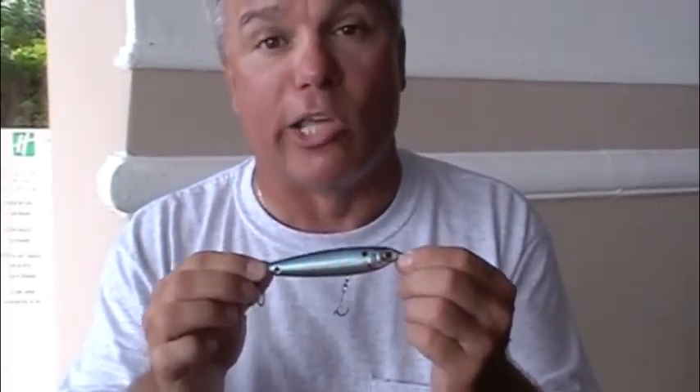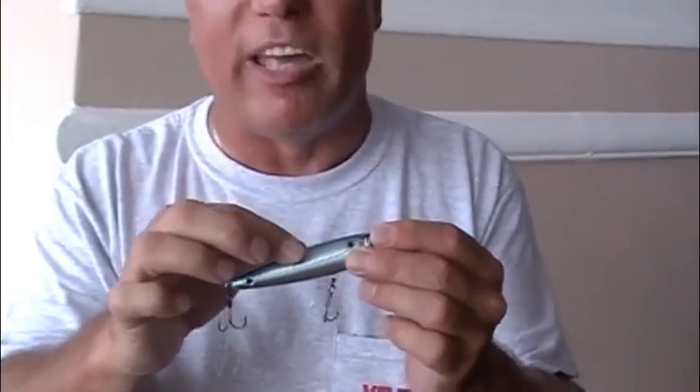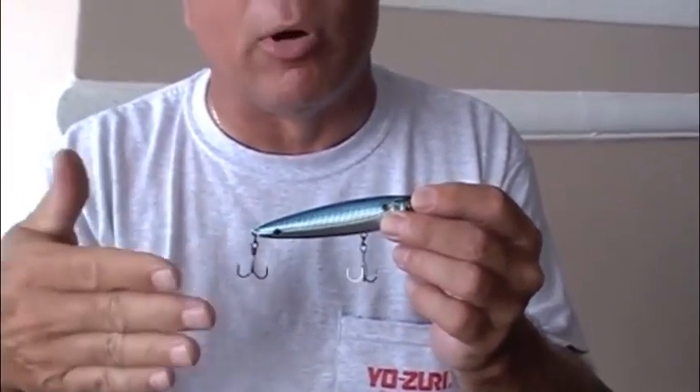The first international patent is our color change technology, which gives you the ability where the lures can actually change color in the water column. The second patent is the ribbing on the body — what we call wave motion technology. From the front view and back view you can see the innovative technology incorporated into these baits.